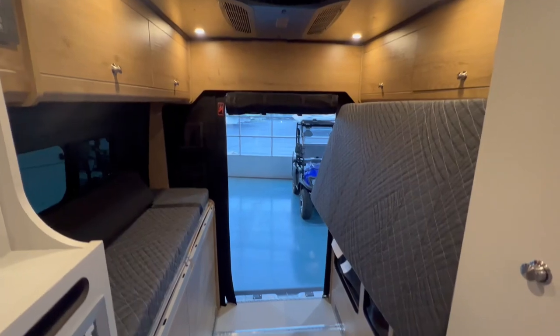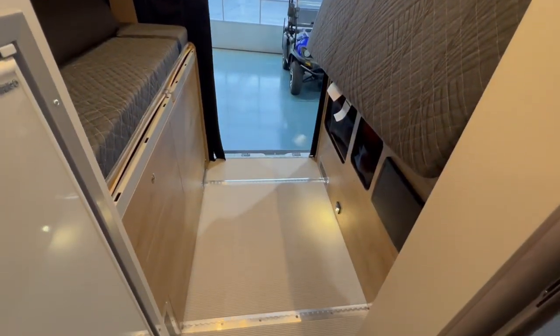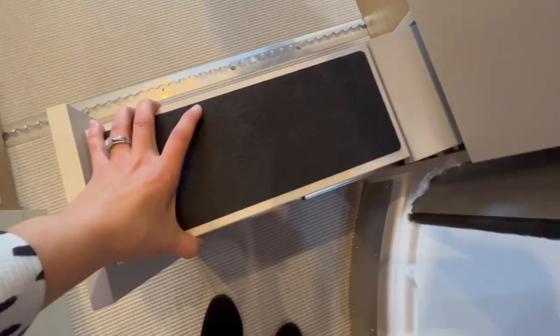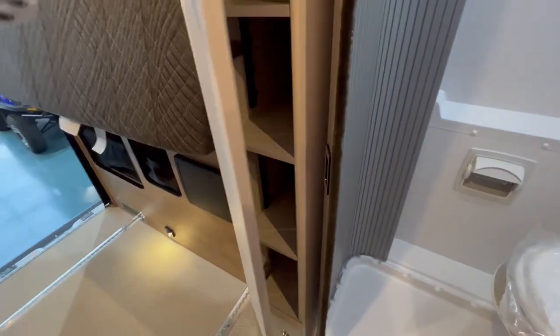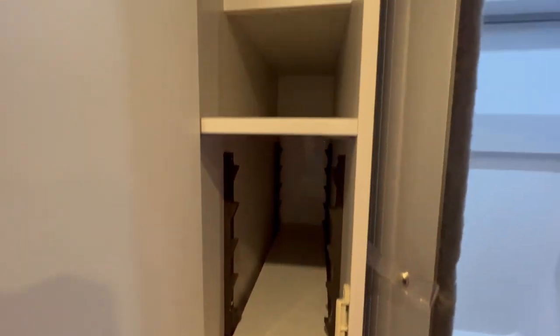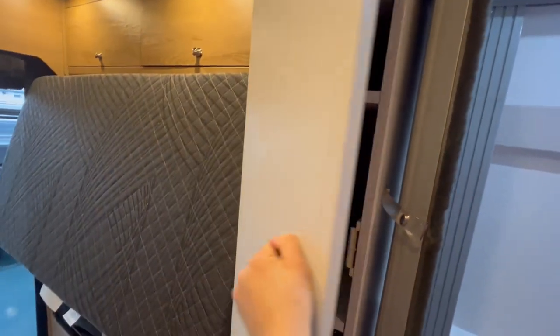There's lots of locking storage and an easy-to-make bed. The bed's a little taller, so there's a little step that pulls out for you to step up on. You also have a little bit of storage underneath. Adjustable racks here let you fit all of your personal items — utilizing all the space possible.